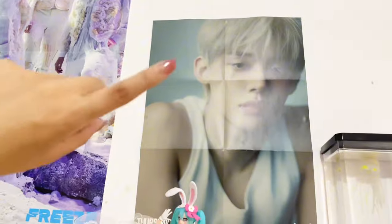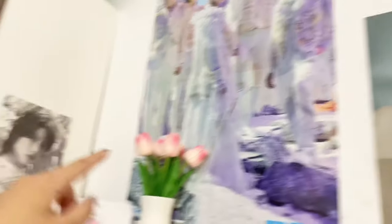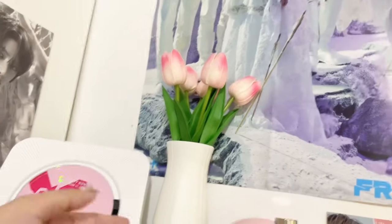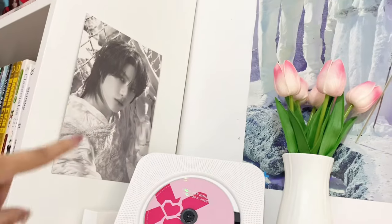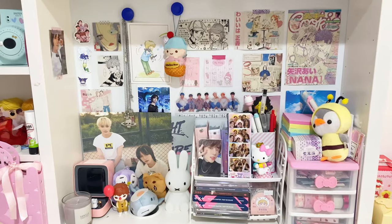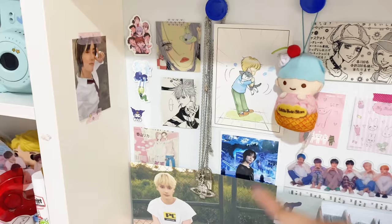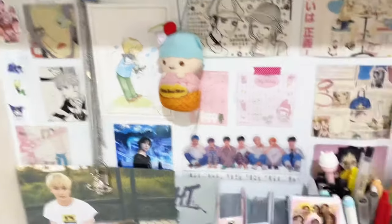Up here is my Yeonjun Thursday's Child poster and my CXT Freeze poster. I have fake tulips and a plant pot here, and my Bongyu Freeze postcard. Yeah, that's just a mini tour of my desk. I also have some random Nana prints here and some BTS, Bongyu — random stuff.